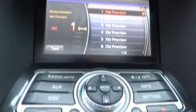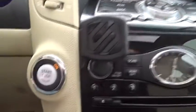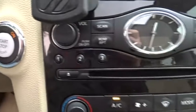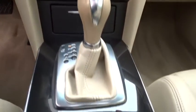Power steering, adjustable steering wheel, aluminum wheels, cruise control, keyless start, auto dimming rear view mirror, floor mats, four wheel disc brakes, AM FM stereo radio, universal garage door opener.